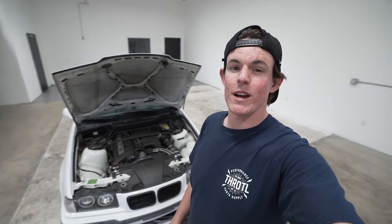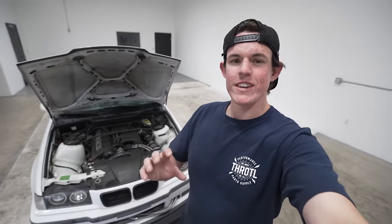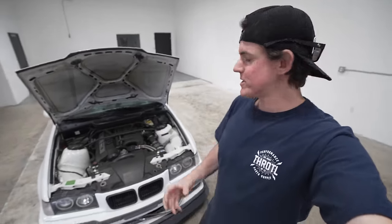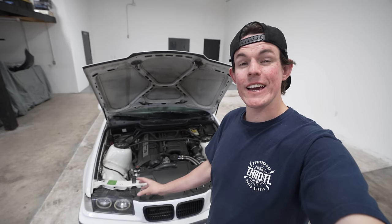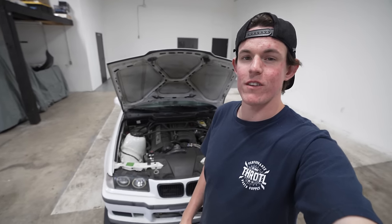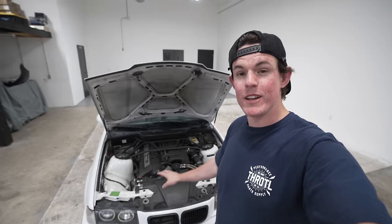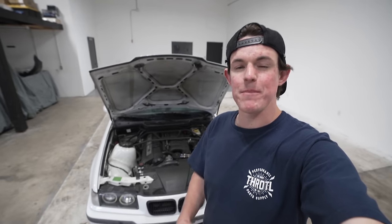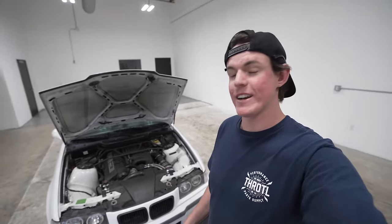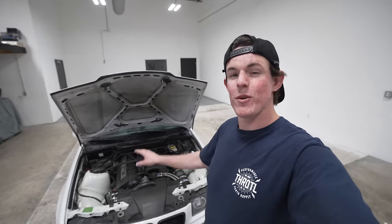This engine was also the introduction of Vanos, which is BMW's cam timing system. Overall a very neat, very reliable engine. The only big faults are lack of maintenance — people not changing water pumps or thermostats. They don't have bearing issues. I've even seen timing guides break on these and it's not a catastrophic failure. I honestly think this is one of the most reliable BMW engines in an M3 to date.